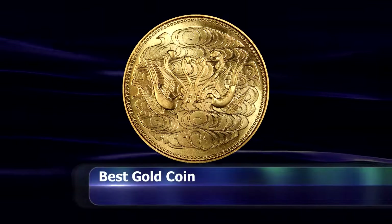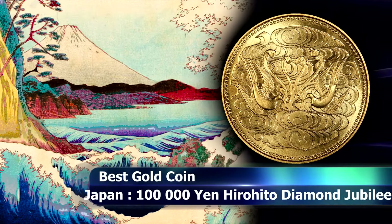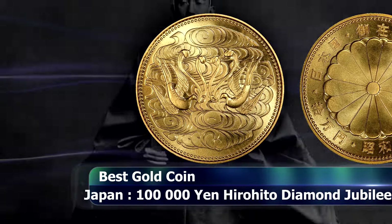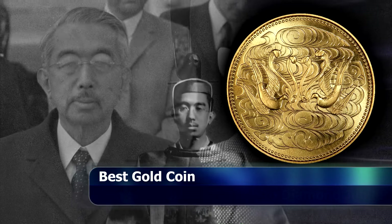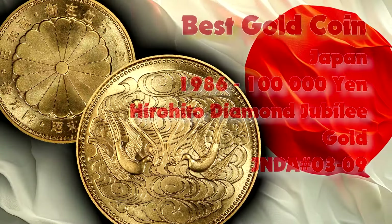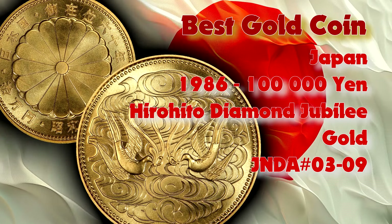From there we might as well head directly towards the award for the best gold coin of the year, as that too was awarded to the Mint of Japan, for this 100,000 yen gold coin — also celebrating the 60th anniversary of the reign of Emperor Hirohito. This 20 gram gold coin, struck from three nines pure gold, only saw an uncirculated or business strike production, and was treated more like a bullion coin with a substantial mintage of 10 million coins.